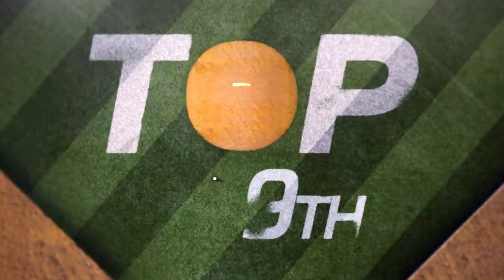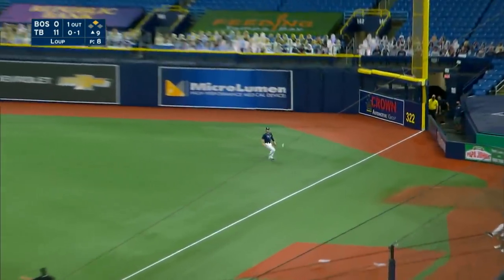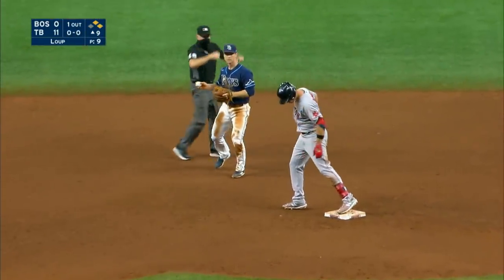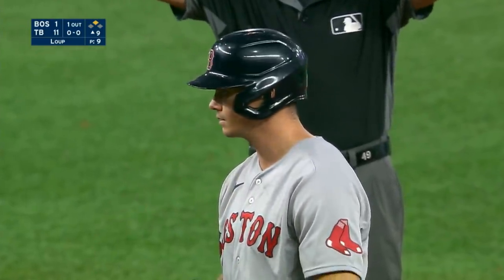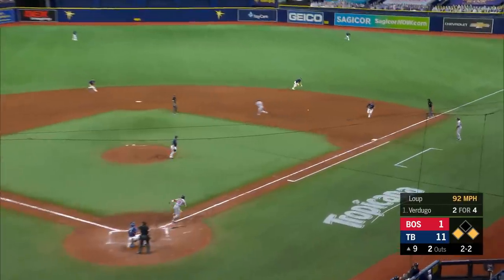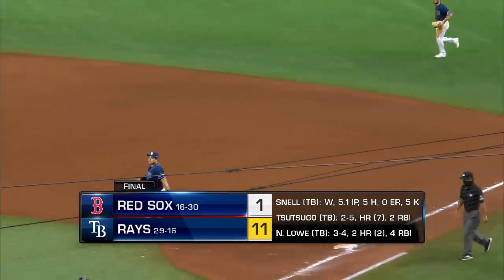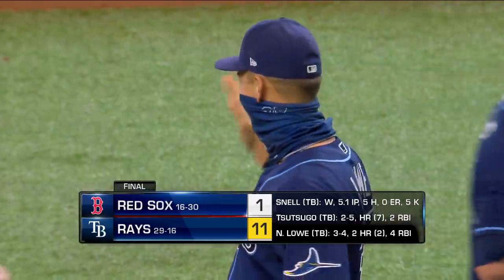A fly ball into right field along the line — that's going to drop. Jackie Bradley rounding third, he is on his way in, the throw comes in late. The Red Sox are on the board — Bobby Dalbec with his tenth RBI. Ground ball right side, glove there, throw to first in time. The Rays win this one, 11-1 final.